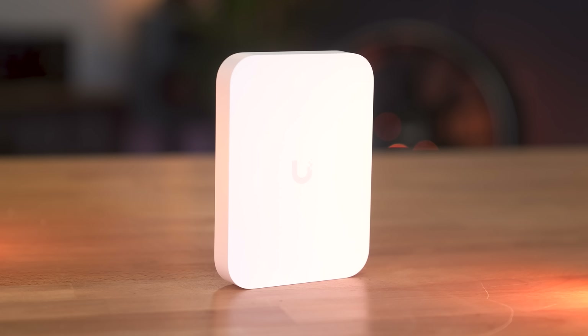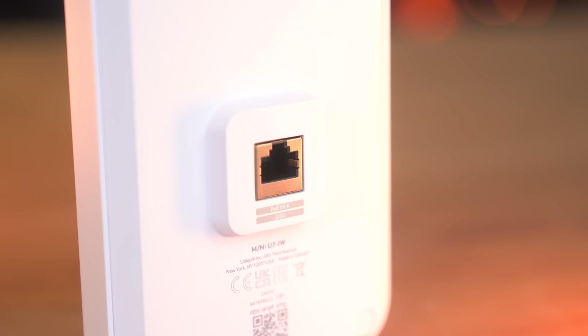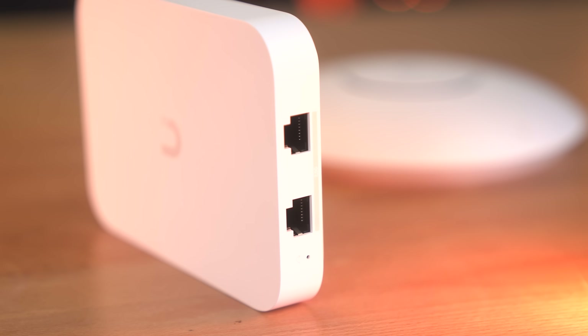The same thing applies to the U7 In-Wall, which has a fresh design. Again no 6GHz on this one — just 2.4 and 5GHz — but it is Wi-Fi 7 standardized. You have POE in on the back, and it sits on a wall faceplate. There's also a two-port switch at the bottom, with one port supplying POE out for something like a VoIP phone or a camera. I'm yet to test out these two access points, but let me know in the comments if you'd like to see a deeper dive.